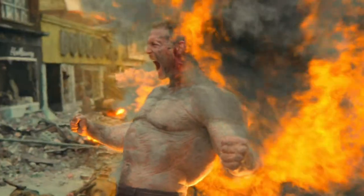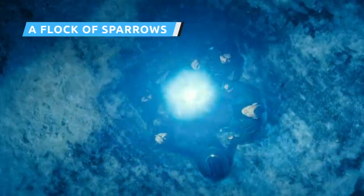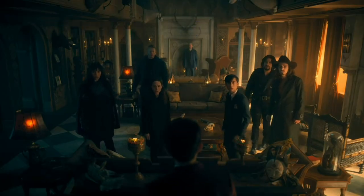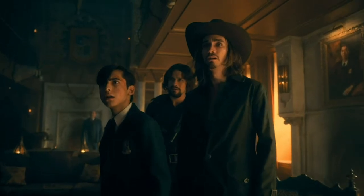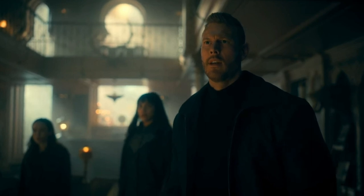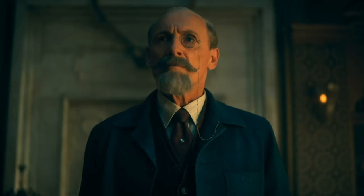Spoiler warning for Season 2 of The Umbrella Academy. At the end of Season 2, the time-traveling team successfully returns to 2019, only to learn The Umbrella Academy seems to have been replaced with The Sparrow Academy, apparently led by a not-so-dead Ben. "This isn't your home."